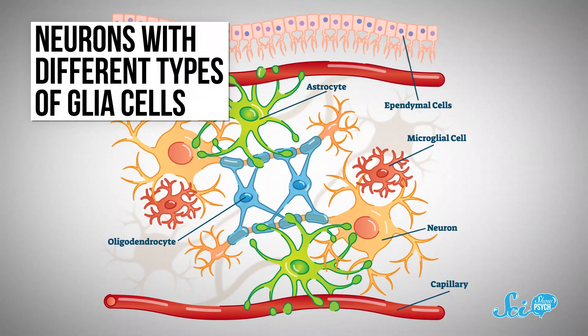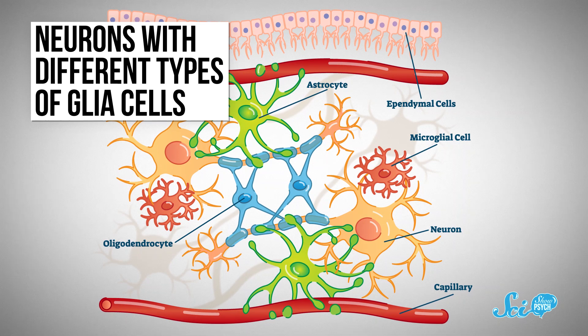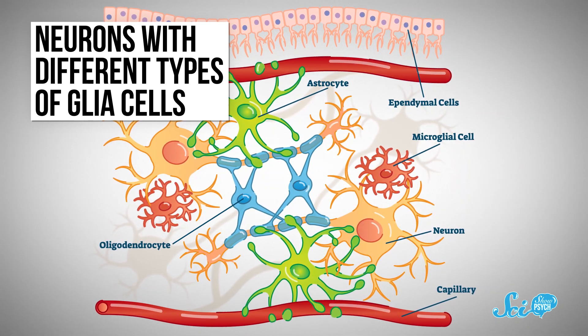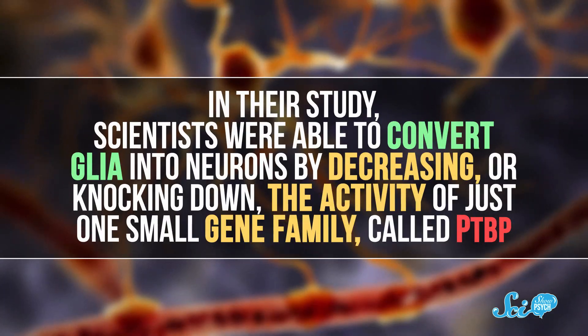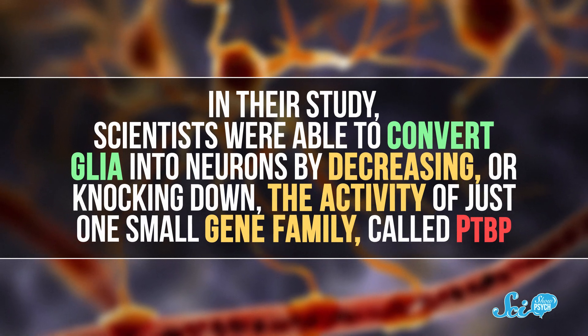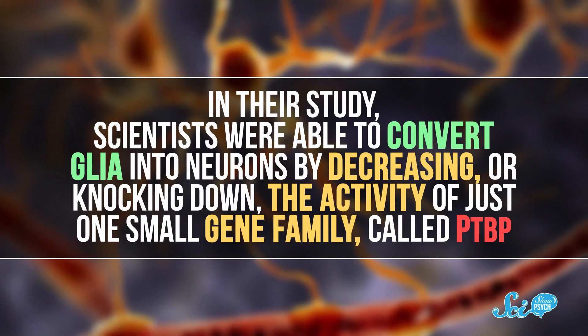And that brings us back to 2020. In papers published that year, two research groups did just that, by using AAV or CRISPR to make a simple genetic edit in glia cells. Glia are support cells for neurons — among other things, they provide electrical insulation, clear up excess neurotransmitters, respond to brain injuries, and form the blood-brain barrier. In fact, there are probably almost as many glia in your brain and nervous system as there are neurons. Scientists were able to convert glia into neurons by decreasing, or knocking down, the activity of just one small gene family called PTBP.